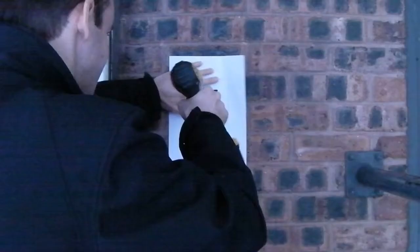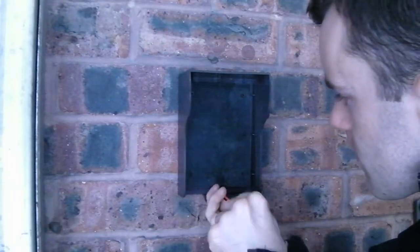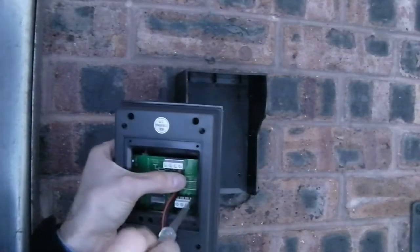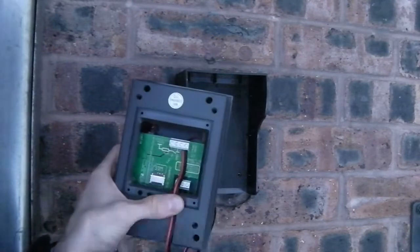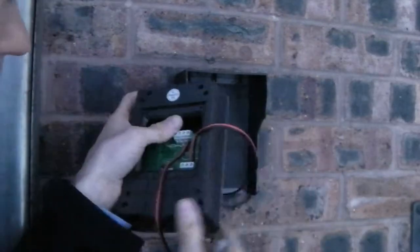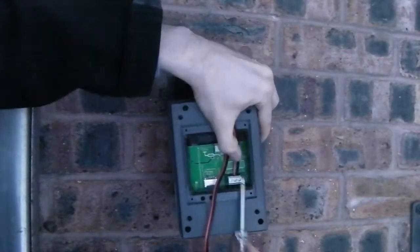Everything you need to install the intercom — such as screws and power supply — is included in the kit, and generally installation can take as little as half an hour. Included in the kit is a printed template to help the installer accurately drill holes for mounting and passing cables through the wall. The unit requires just two wires for power, connected either way around to the two VN terminals, and requires 12 to 24 volts AC or DC. If connecting to a gate controller or electric lock, the wires go to the COM and normally-open relay output terminals.